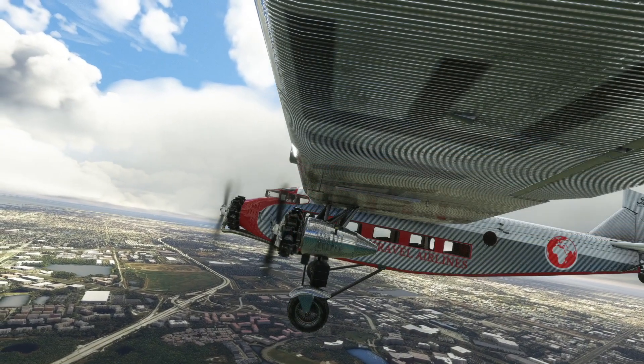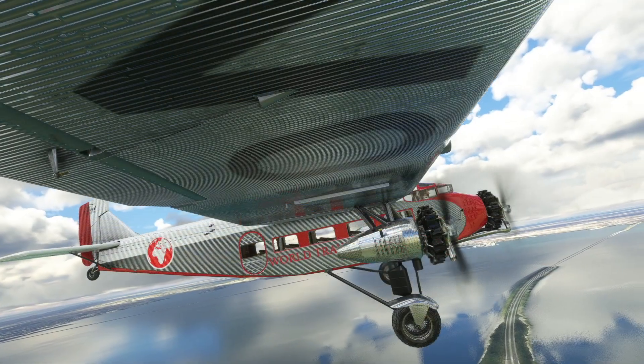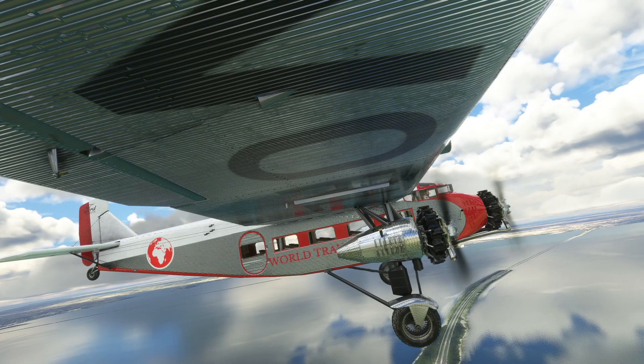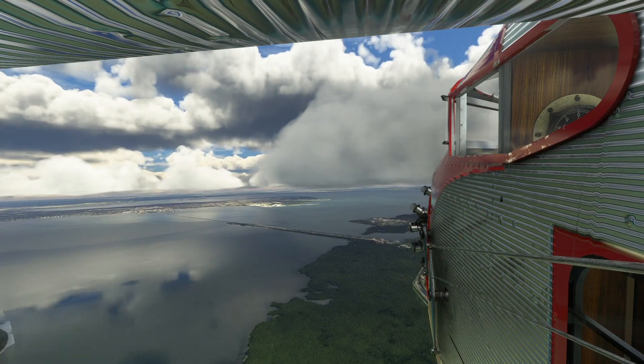The aircraft, nicknamed the Tin Goose, is 49 feet 10 inches in length. Its height is 11 feet 9 inches, and its wingspan a massive 74 feet. In fact, the wing is so big that a later variant had cargo holds below the inner wing sections.